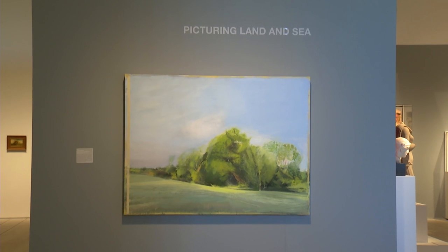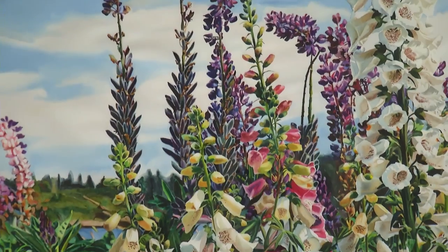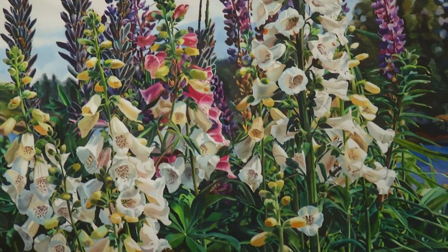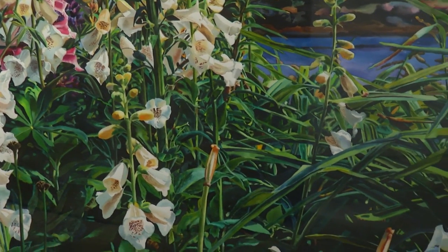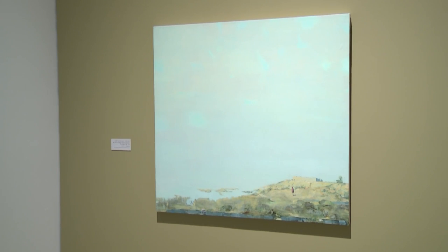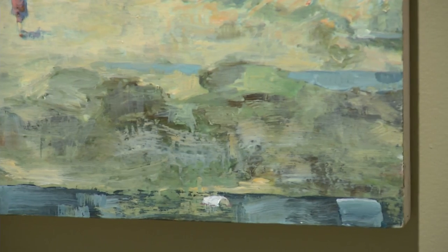The gallery that we're standing in right now is an exhibition also from the permanent collection called Picturing Land and Sea. It's a selection mostly of paintings, but a number of works on paper of landscapes and seascapes — some quite realistic like the one behind me, others a little bit more abstract. This exhibition is about 20 works in all and spans over a century, showing a lot of different movements and ways that artists are perceiving and portraying the natural world, both land and sea.